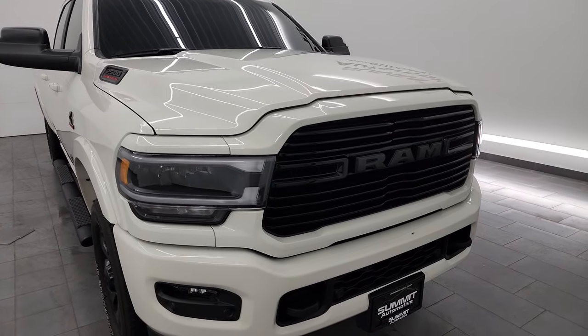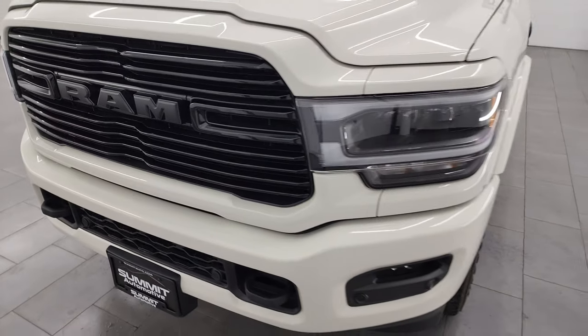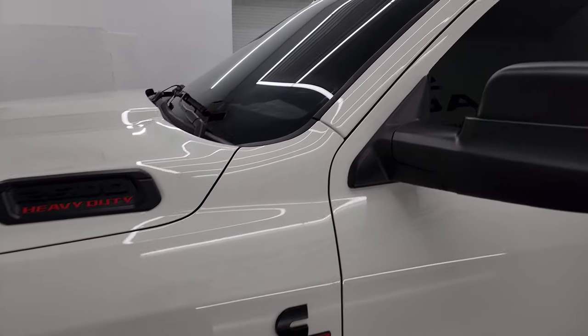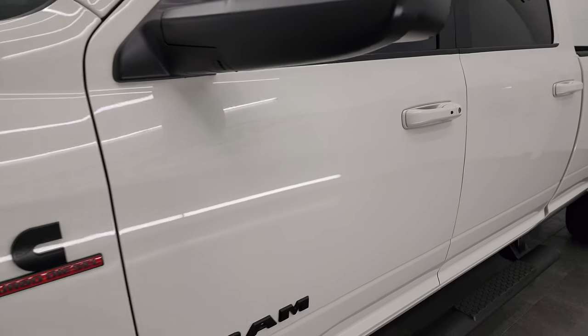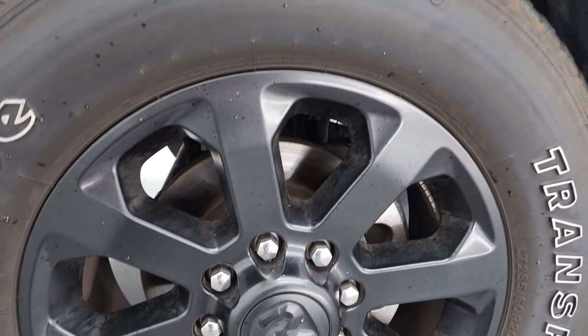I'm going to go all the way around in this video — inside, underneath, start it up, and take a look under the hood to give you the most accurate representation possible. Pearl white is the color. I shoot all my videos in 4K. If you like the video, you can subscribe to my YouTube channel, click the bell notifications, and get updates on the videos I do each and every day, as well as having access to one of the largest catalogs of vehicle walk-arounds on YouTube.